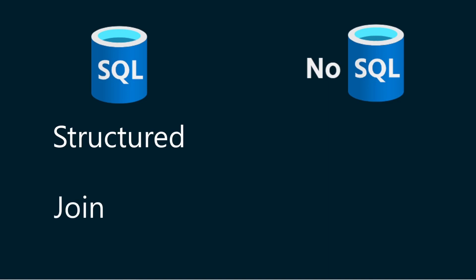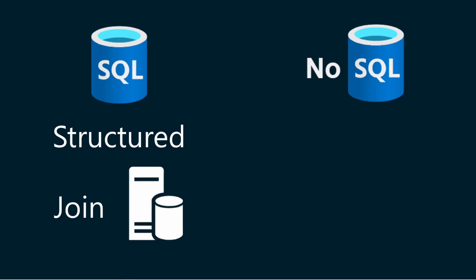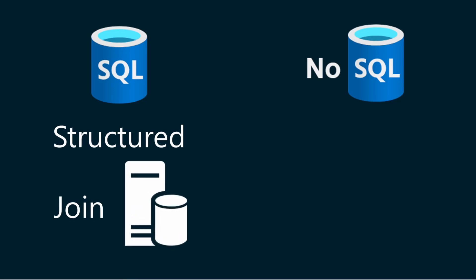However, SQL databases can only scale vertically. This means that in order to increase performance and capacity, you need to use a server with faster CPUs, more memory, and larger hard disks.